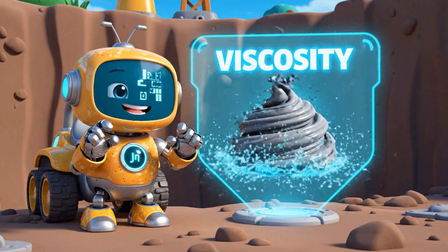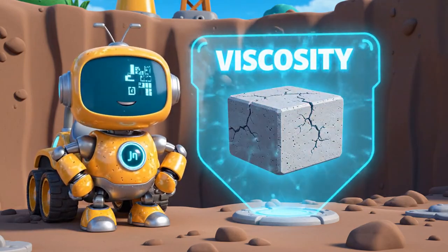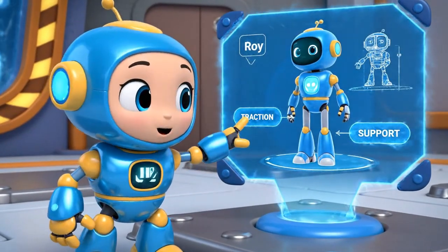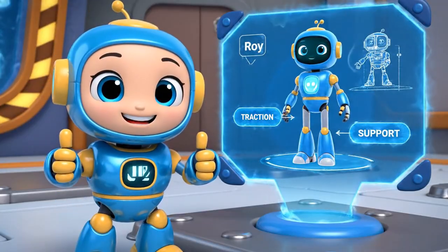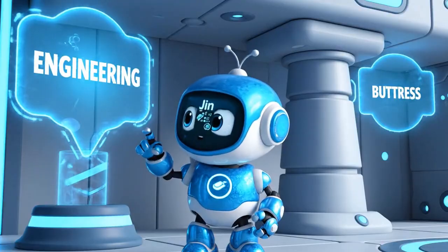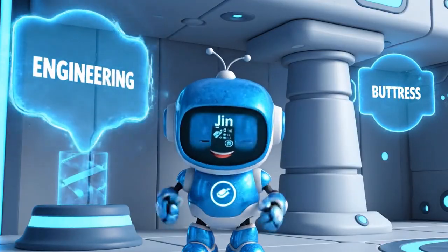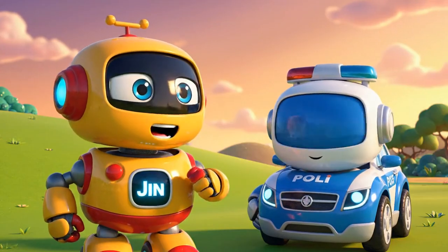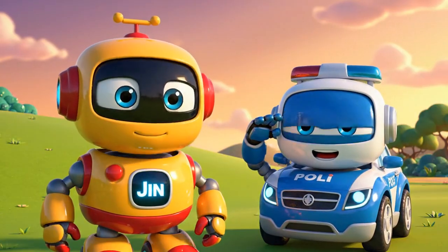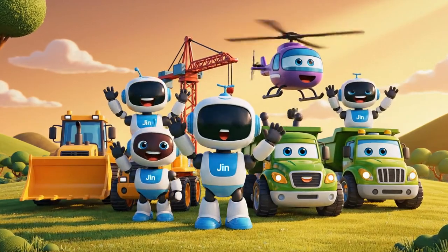Viscosity is what makes concrete sticky and thick! Traction pads gave Roy the grip he needed for support! Engineering uses buttresses to keep a wall from falling! Never, ever play on a construction site! Safety first!